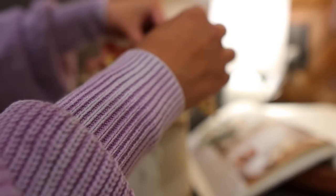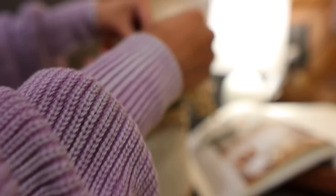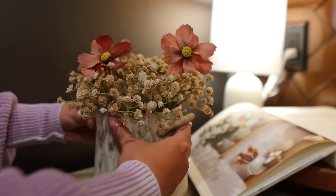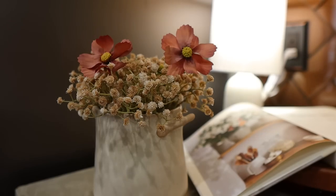Once this arrangement was done, I added it to the top of the open cookbook. I also added a candle I got from Target for that pop of blue, and that is it for this corner.